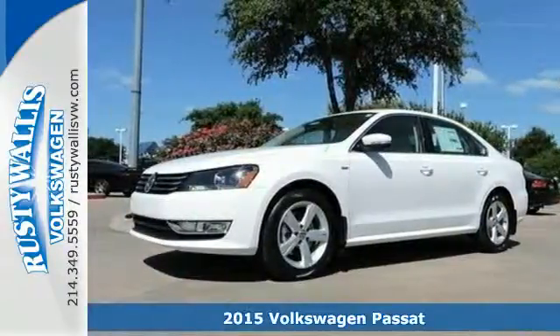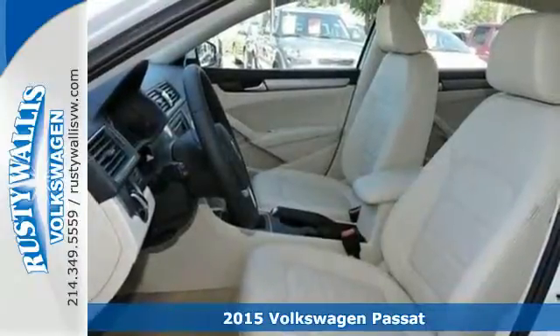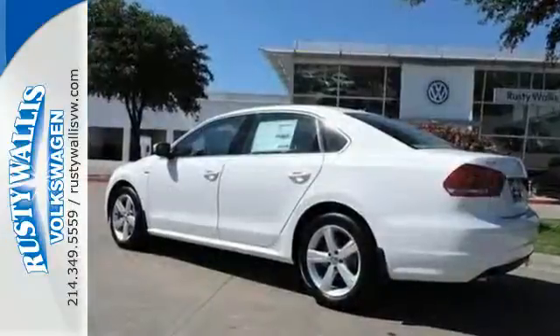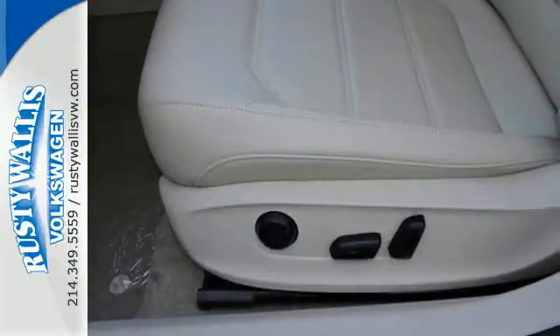It's a 2015 Volkswagen Passat. Standard equipment on this impressive Passat includes stability and traction control, a tire pressure monitor, and an intelligent crash response system. It is also augmented with keyless entry and Bluetooth with audio streaming.